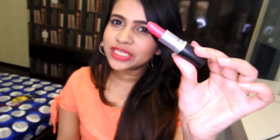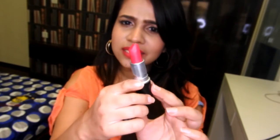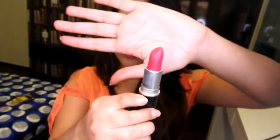The next color is a very pretty color — it is the color which I'm wearing right now. It is All Fired Up and it is in retro matte finish. It's a very pretty reddish pink color — I think it has equal parts of both red and pink in it.